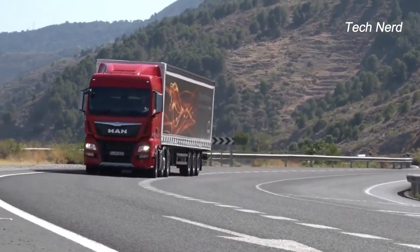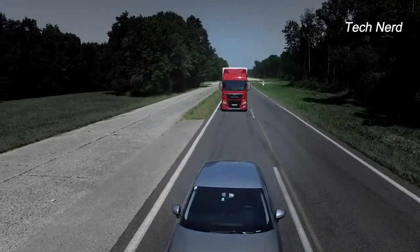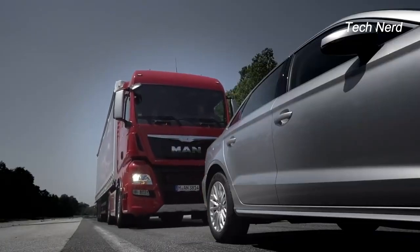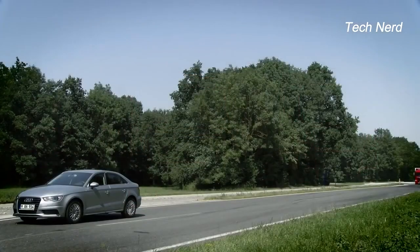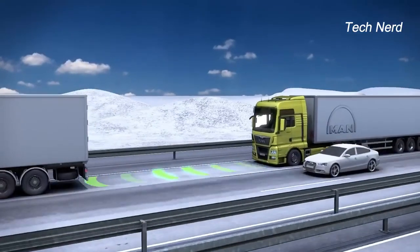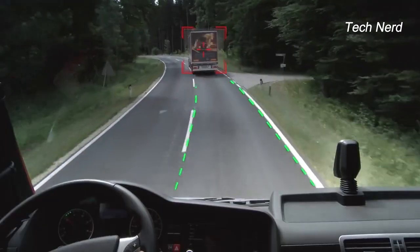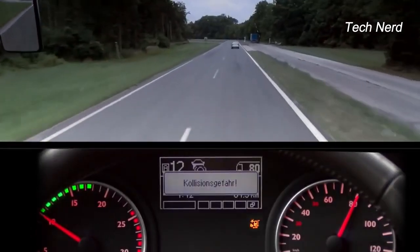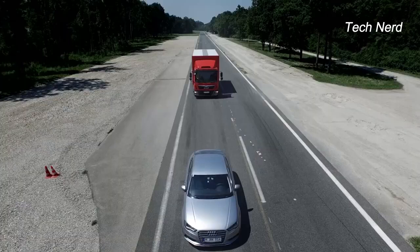However, if the driver fails to react, the system will automatically initiate emergency braking to bring the truck to a full stop. The emergency brake assist is a standard feature on all MAN Trucks and cannot be switched off. It detects emergency braking situations, warns the driver, and initiates emergency braking if the driver fails to react.